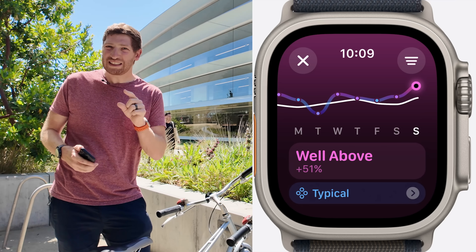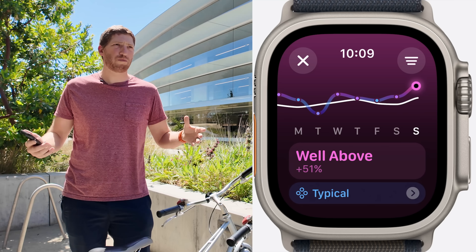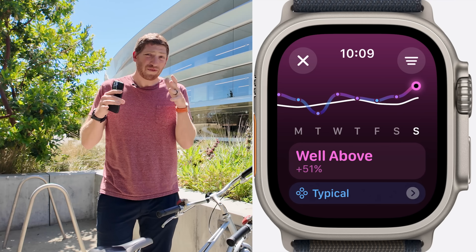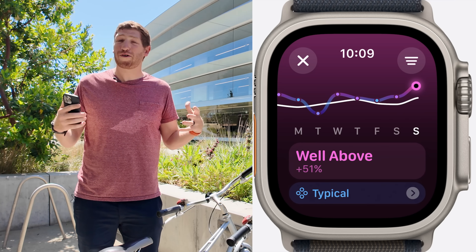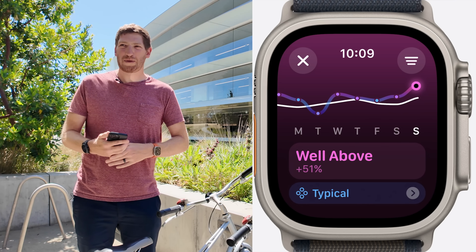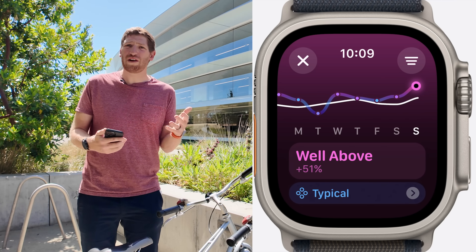The big difference here is that you're not seeing any numbers — no training load number like you'd see on a Garmin or Polar watch. Instead, you're seeing relative values. The reason is twofold: Apple is going for a more mainstream, broader approach. Throwing a bunch of numbers at it makes it more complicated, whereas relative values are fairly easy to decode and figure out.